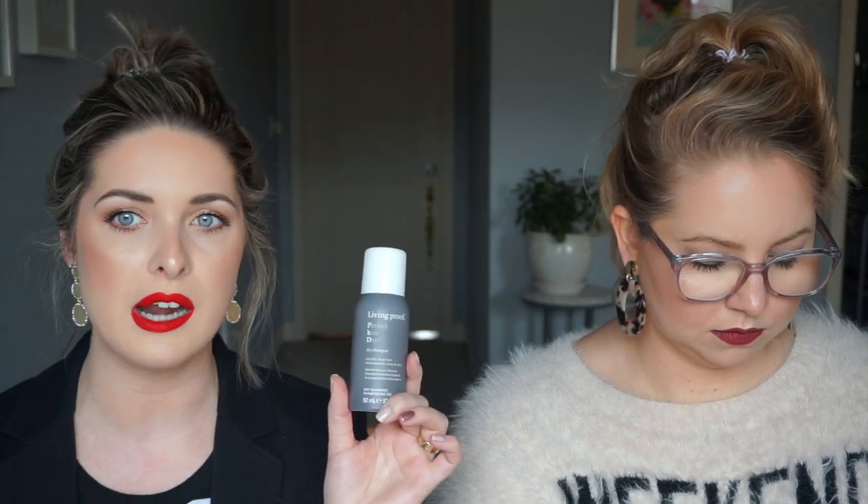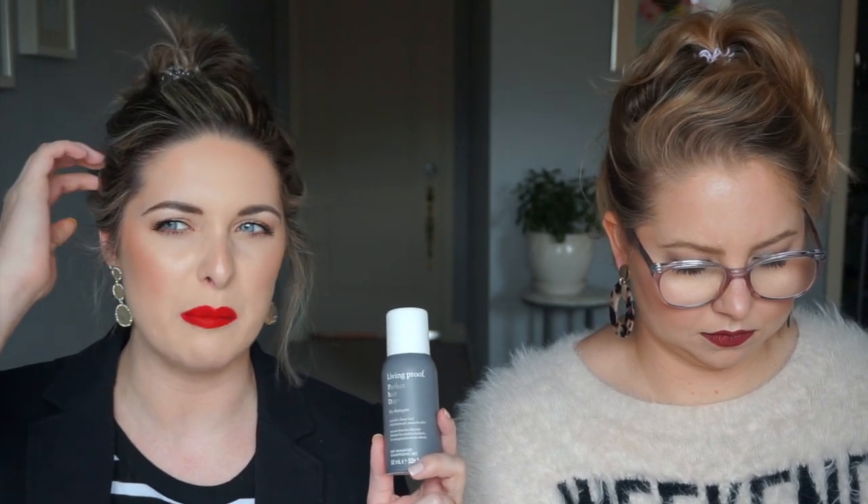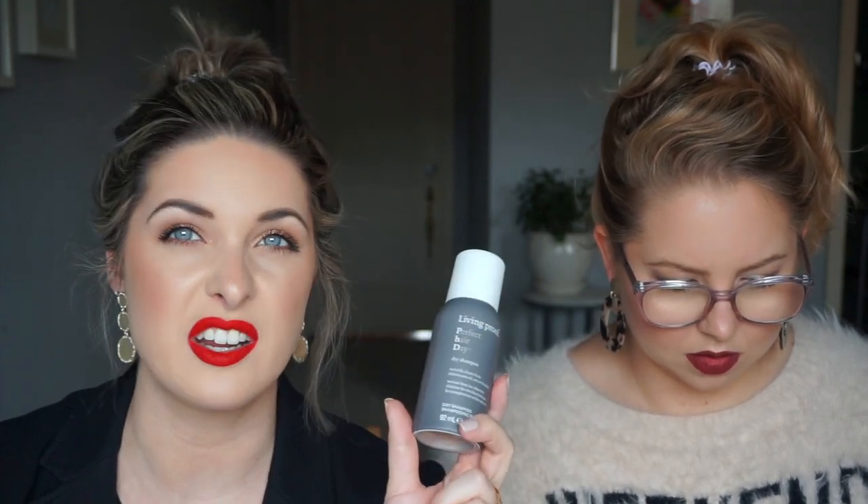The only downfall is its price point — it's not a drugstore product, it's about $24. I use it in conjunction with Batiste, which is a drugstore product. If your hair is extra dirty and smelling like sweat and gunk, this will refresh your hair in such a way that no one's going to be able to tell. It smells good, feels good, and doesn't leave too much of a white cast. I spray it in, let it sit for about five minutes, rub it in, and brush it out. Sometimes I'll put it in the night before and sleep on it.